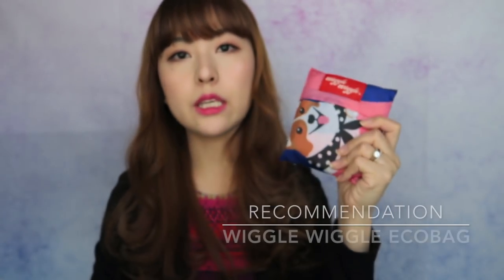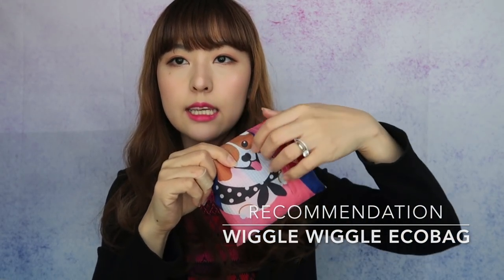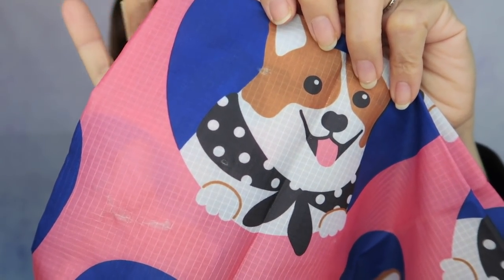The other bag is this Wiggle Wiggle eco bag. It's very very tiny — it comes in a pouch and when you open it, it's just a very simple shopping bag, but I absolutely love the print. It's super cute. The size is super tiny — it fits in this little pouch — but it can carry a ton of things. I always put this in my bag because I always forget to bring my own bags to the supermarket. It can fit in every single purse I own no matter how small or big. I would say it's the size of about two plastic bags, so it can carry a lot.